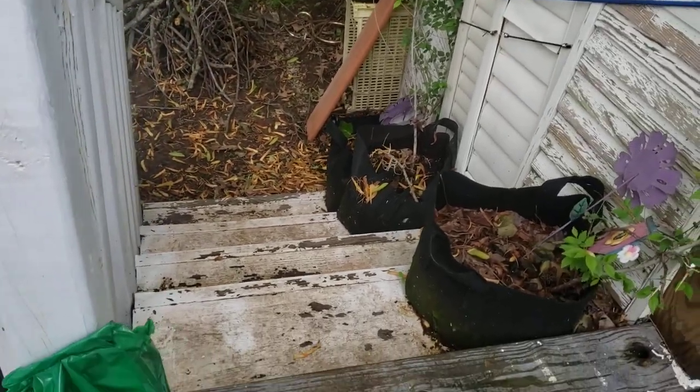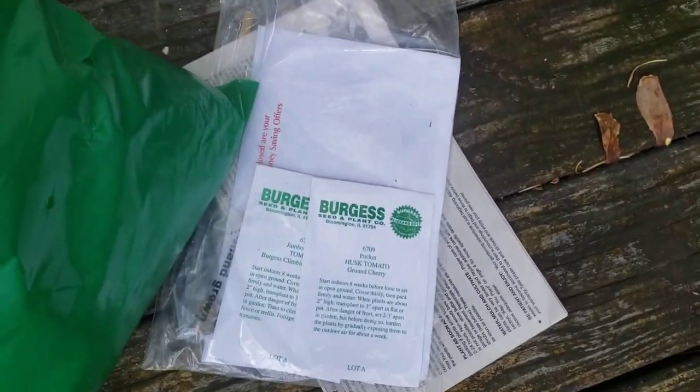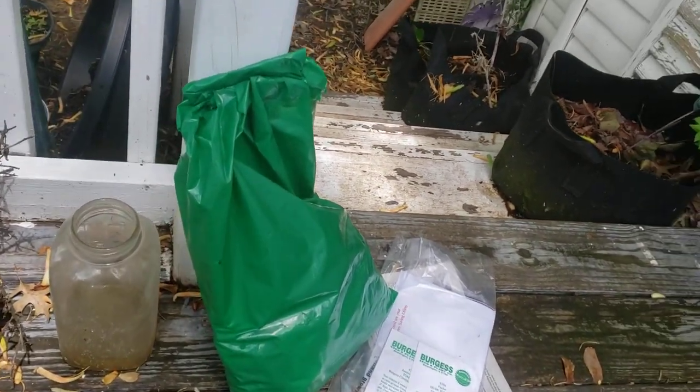Hi everyone, this is Connie, and I thought I'd show you, I just got my order. It's been like three months, but I just got my order from Burgess Seed. I ordered it and it came in the package in the mailbox, so it's a pretty big package.